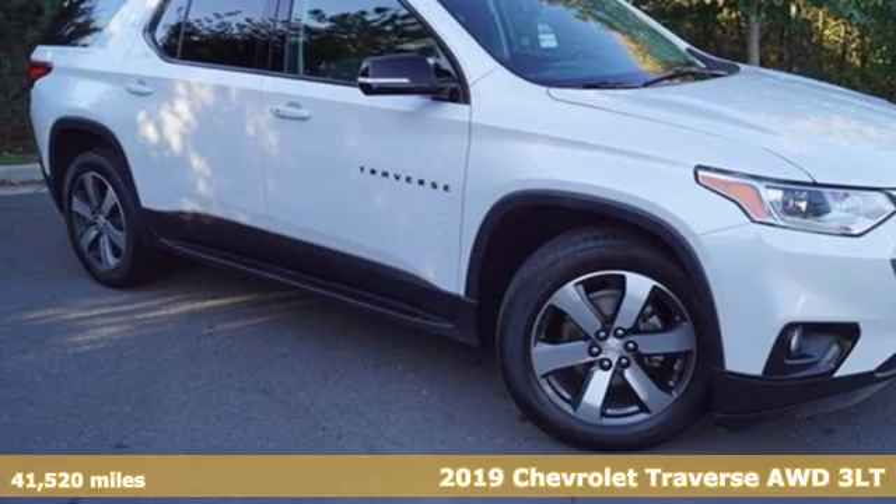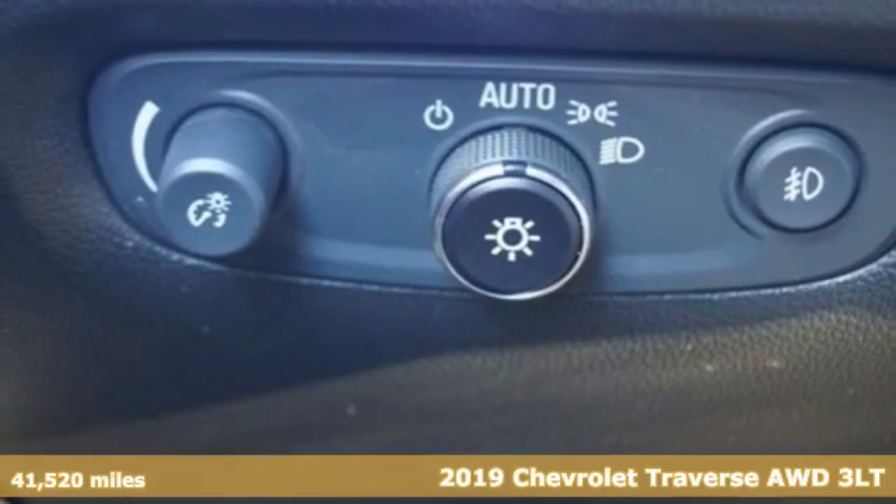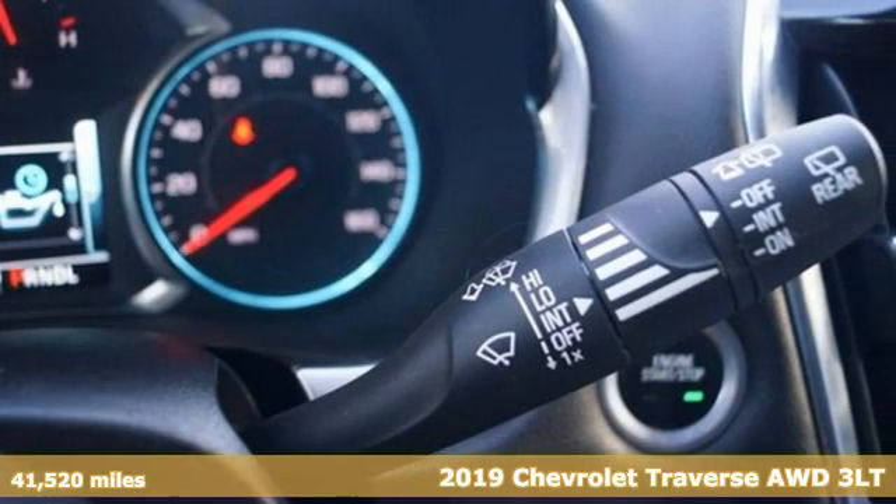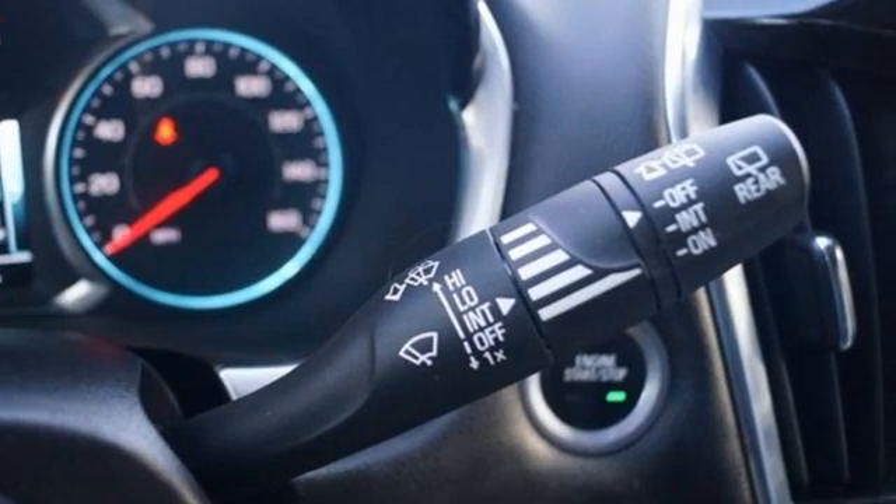Here's a 2019 Chevrolet Traverse. There's so much room in this Traverse that those driving the competitor's cars are filled with cargo envy. It comes with the features you need, and better yet,